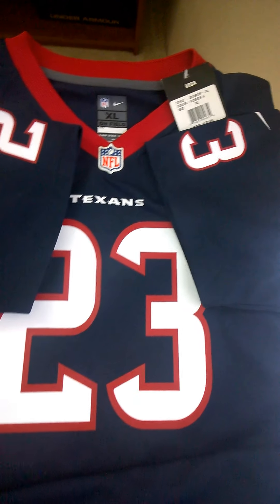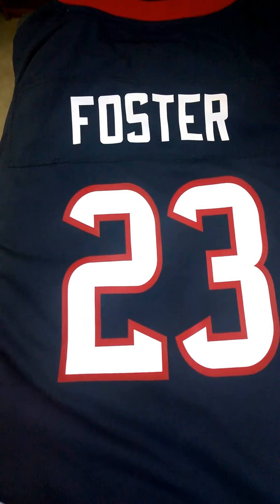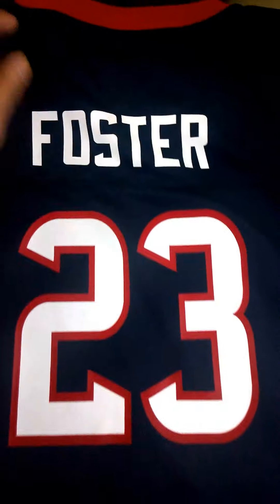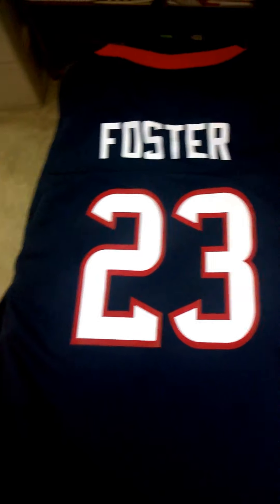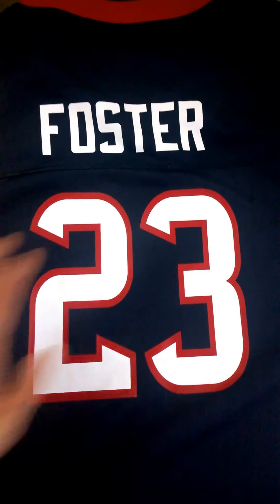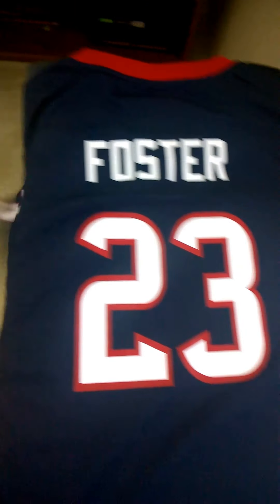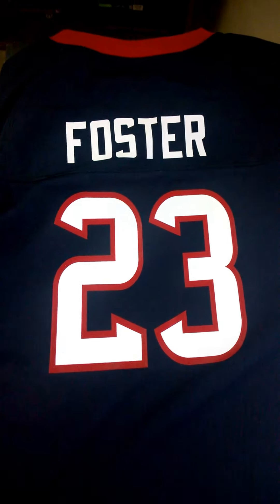Let's take a look at the back. Here's the back of the jersey — Mr. Foster, number 23. I really enjoyed the jersey.